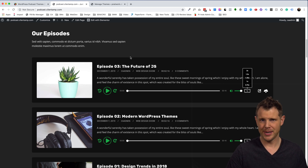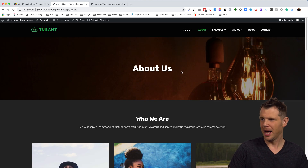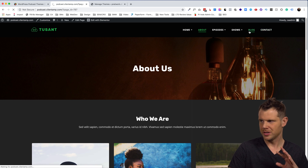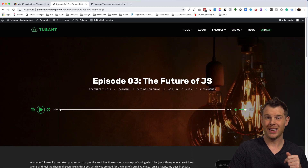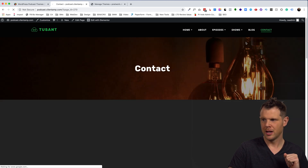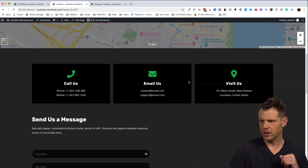If you've been looking at the podcast player in the demo content and thinking it looks pretty good — that is the default WordPress player, so there's nothing extra you need to do. Other default pages that come with the theme are an About Us page, a Blog archive page with a single post template, and a Contact page using the free version of WP Forms.